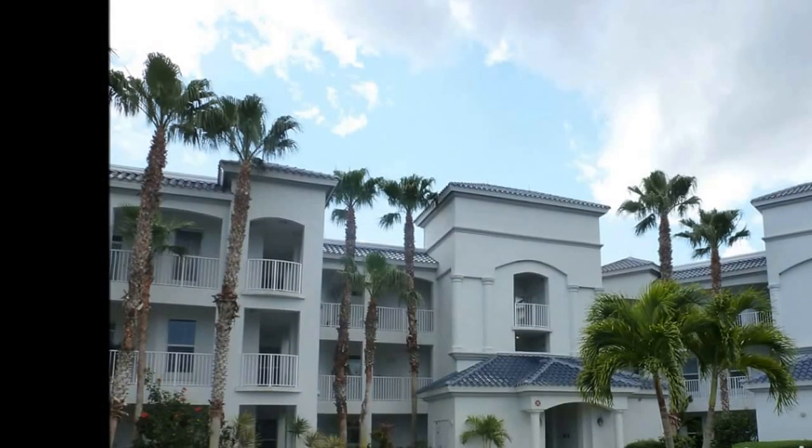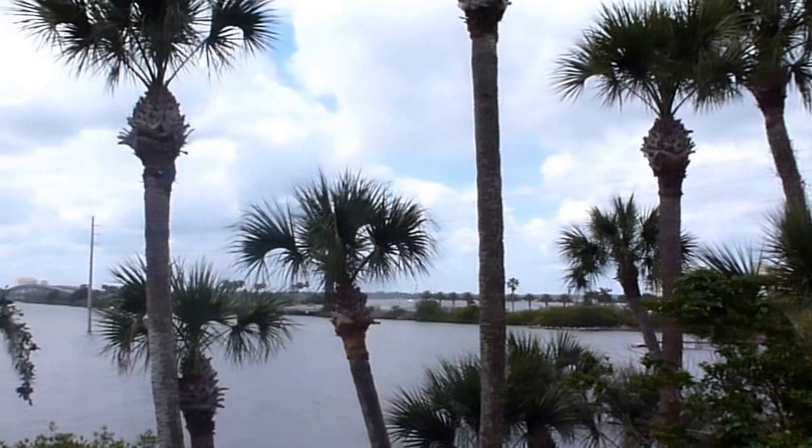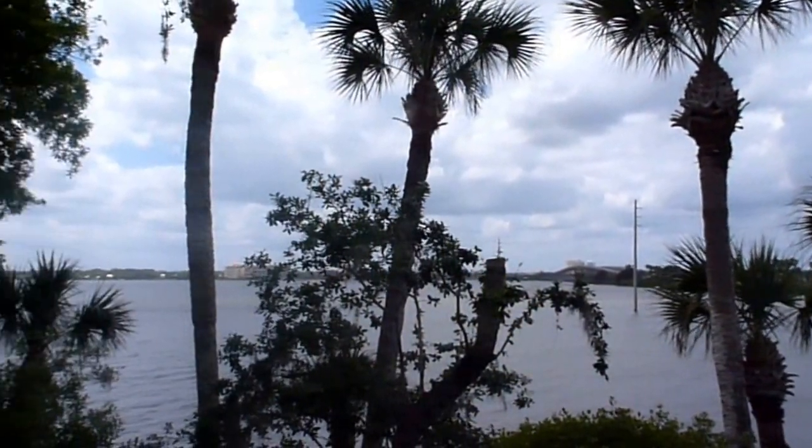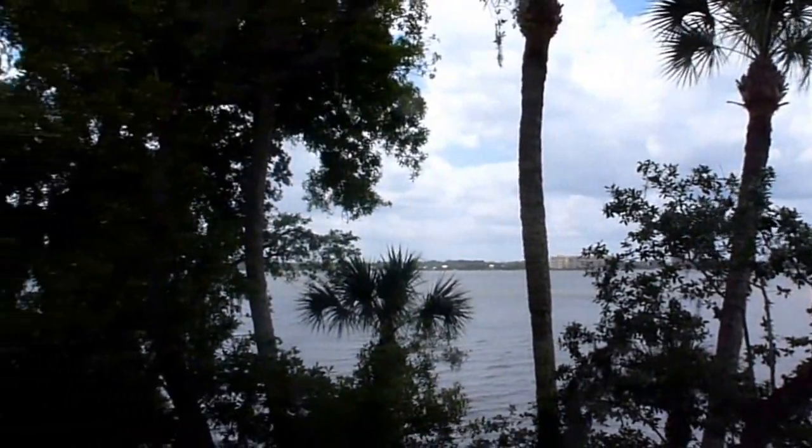We're in Merritt Island, Florida for a tour of the Anchorage Condominium, which is a corner unit, three bedroom, three bath condo that's over 2,200 square feet and overlooks the Indian River.